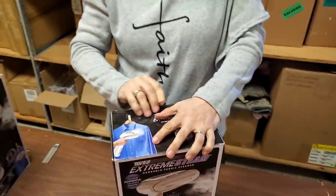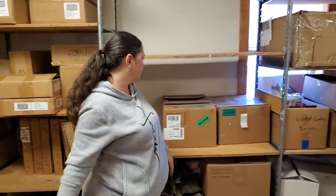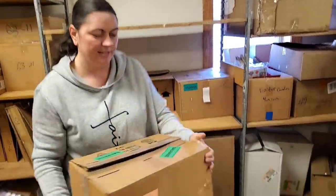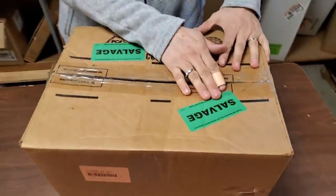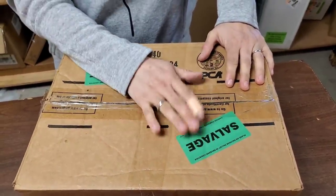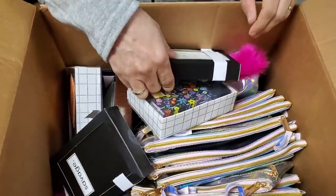There are two of those — we might put one on the board. This does not mean it's broken; it just means Target is no longer selling these, so it goes to liquidation. A whole box of fun stuff — it's chucked full!